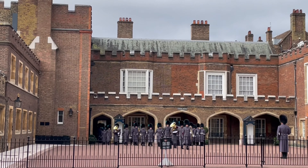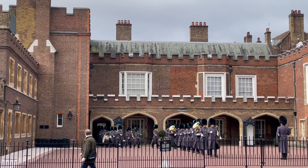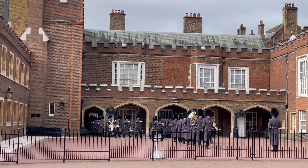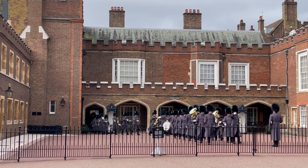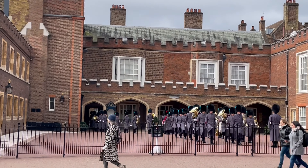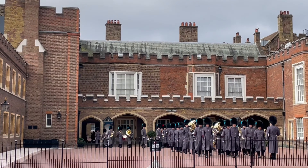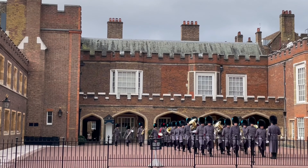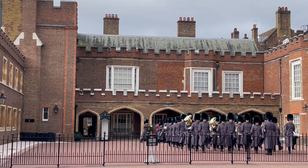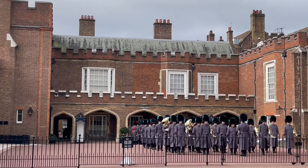I arrived at the Friary Court where the guards first dispatched. Some facts: the changing of the guards takes place every Monday, Wednesday and Friday at 10:30 AM and lasts for about an hour. The guards march from the Friary Court to the Buckingham Palace for about 15 minutes. Those with blue plumes are Irish Guards, whereas those with red plumes are Coldstream. Scots don't have any plumes on their heads.